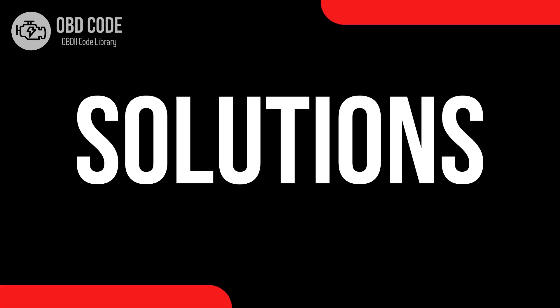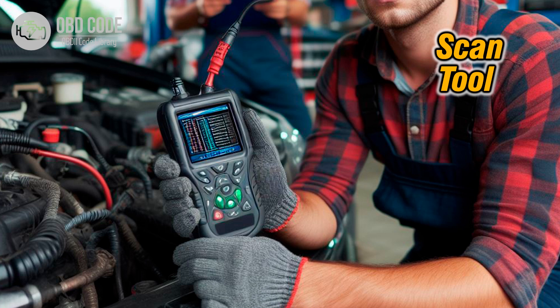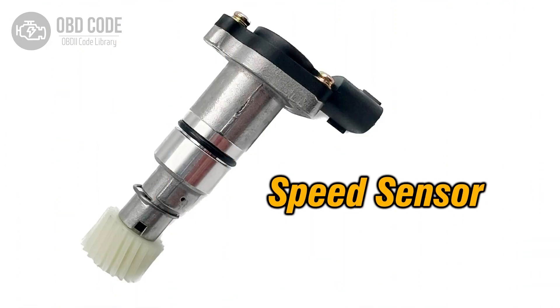Code solutions P0793: 1. Begin by using a scan tool to retrieve freeze frame data and any other stored trouble codes. This information can provide insight into when and how the malfunction occurred. 2. Inspect the wiring and connectors associated with the intermediate shaft speed sensor circuit for any signs of damage, corrosion, or loose connections. Repair or replace any damaged wiring or connectors as needed. 3. Test the intermediate shaft speed sensor itself using a multimeter or other appropriate diagnostic tools to ensure it is functioning properly.